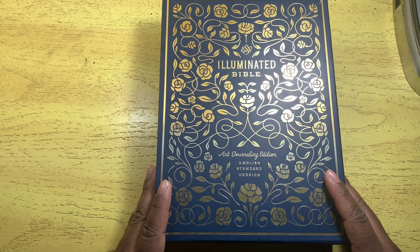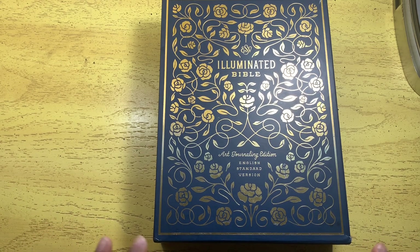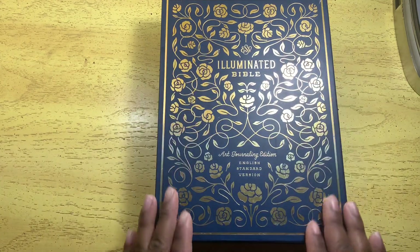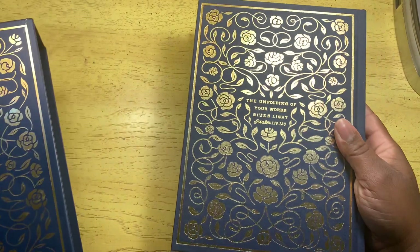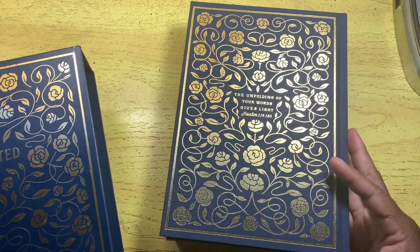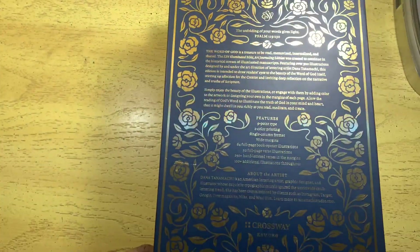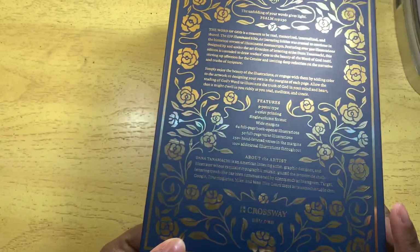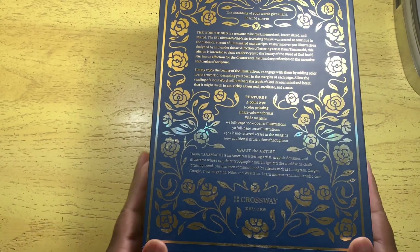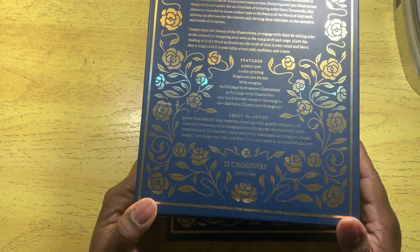This Bible became very popular with Bible lovers because it's beautiful — it's illuminated. And this box is even gorgeous. This is probably one of the few boxes I do not throw away. In this case because it's cloth and this box looks exactly like the Bible, I would probably keep this one. Let's go over the features: nine-point type, two-color printing, single-column format, wide margins.